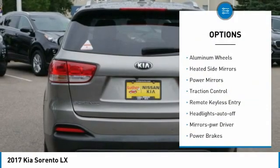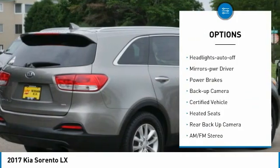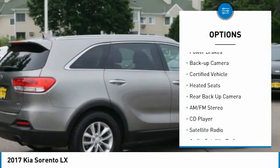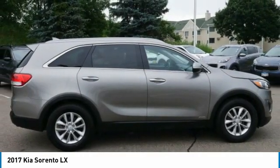Here are some of this vehicle's great options: all wheel drive, aluminum wheels, heated side mirrors, power mirrors, traction control, remote keyless entry, headlights auto off, mirror memory, power brakes, and backup camera.